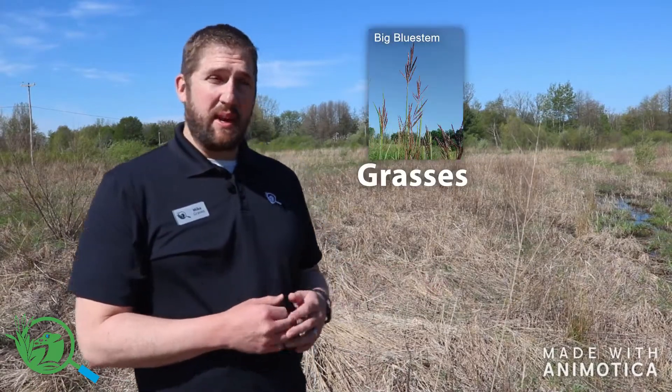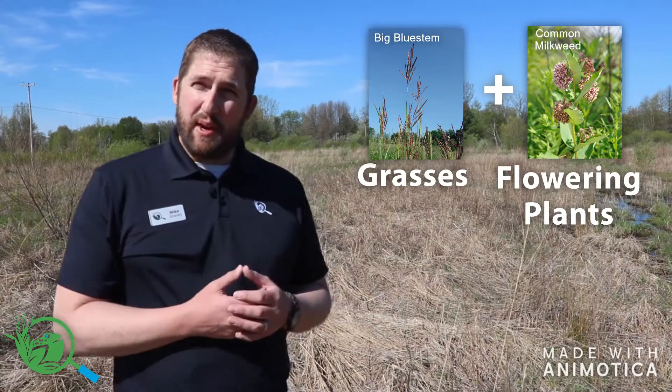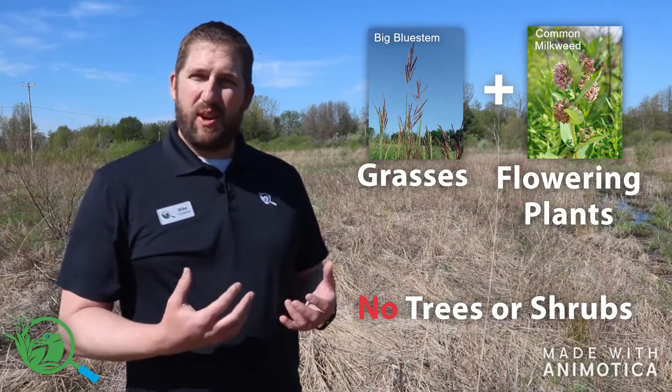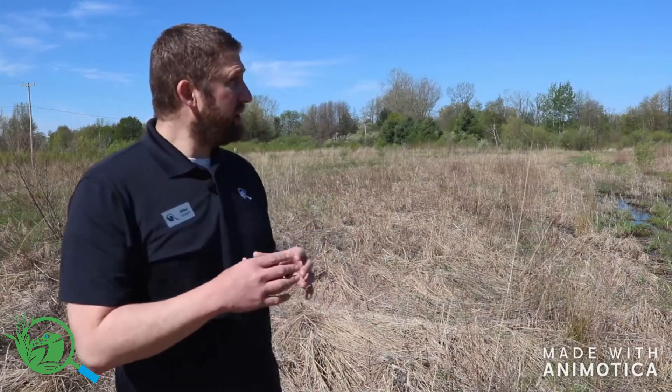So what is a meadow? A meadow is a habitat that's mostly covered in grasses and other wildflowers. The key to a meadow is that it really lacks woody species — it lacks trees and shrubs and other long-lived perennial species. So that makes this pretty unique.